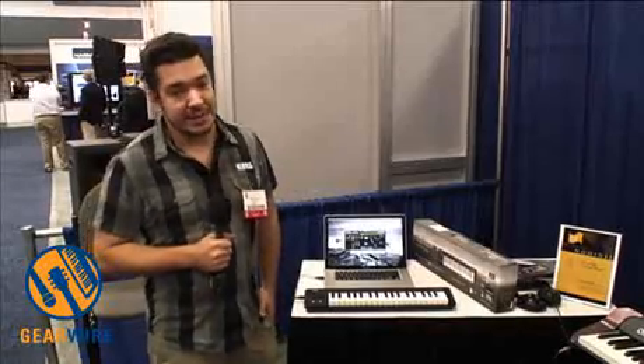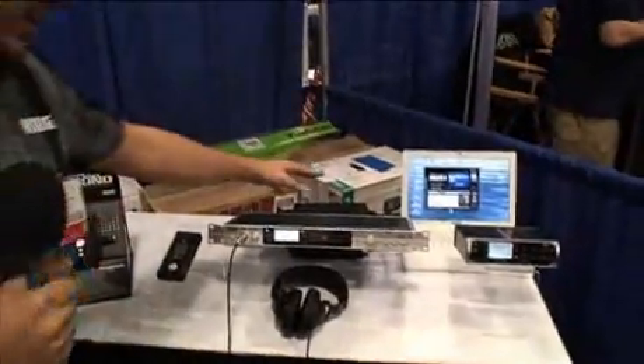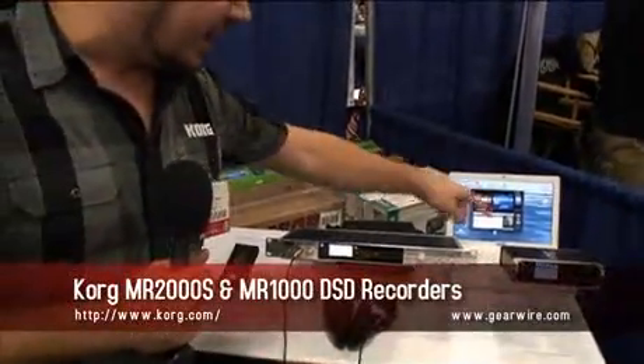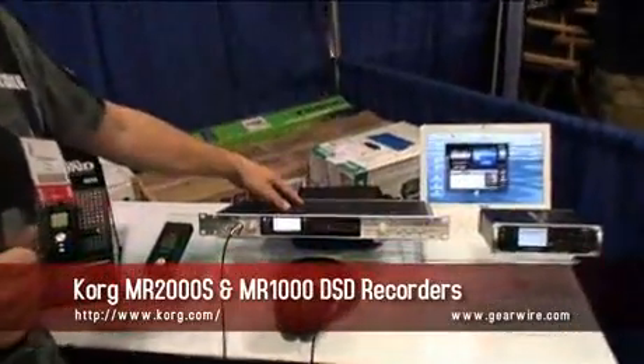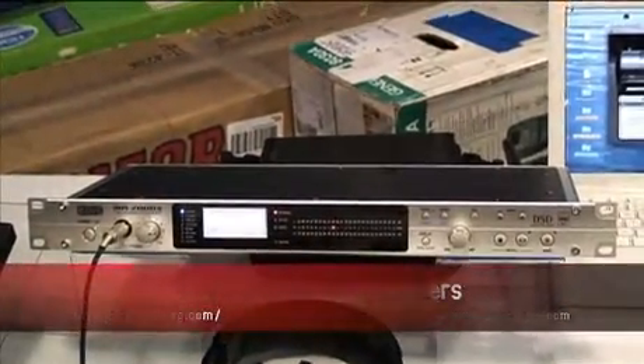Hey everyone, this is Rich Formidoni from Korg USA. We're here at AES 2010 on GearWire.com, just showing you some great new products. These are our DSD recorders — you've seen the MR2000S and the MR1000. We've got a great new price point on the MR2000S as of a couple of months ago.